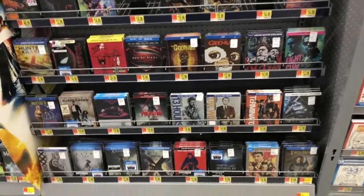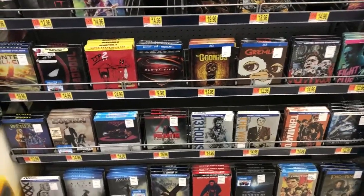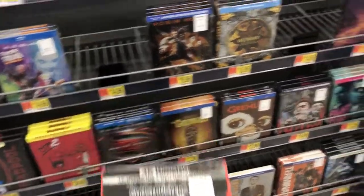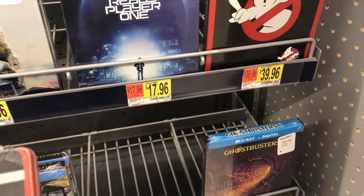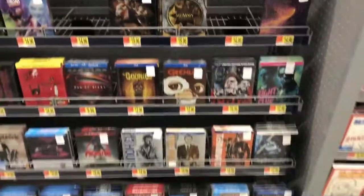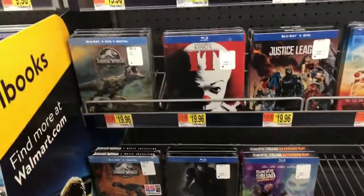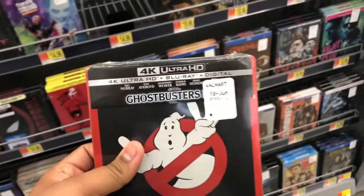I found another section of Steelbooks — I found more Steelbooks. They actually have the Steelbook for Ghostbusters in 4K. That is really weird. They are charging $40 though — that is a lot. But that is shocking to see here. They also do have Man of Steel here, which is really interesting because I'm just in the back and there's another section of Steelbooks. $40 though — that's still a lot.